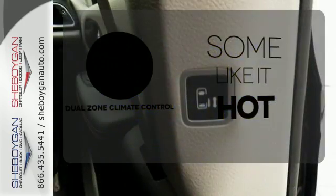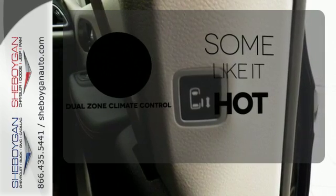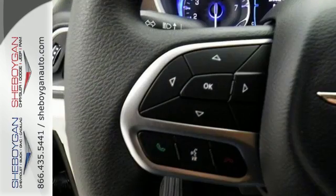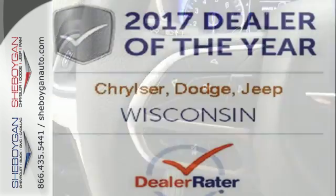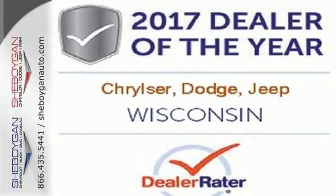Dual-zone climate control lets you and your passenger pick a personal temperature. Simplify your everyday with a minivan equipped for your every need. Explore this Pacifica and test drive it today.